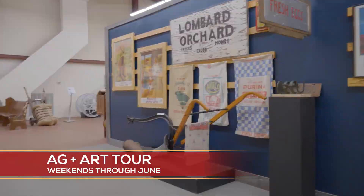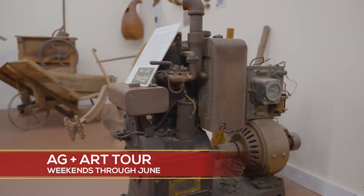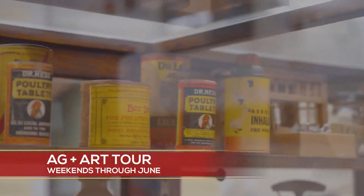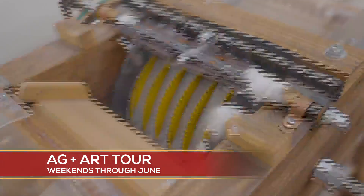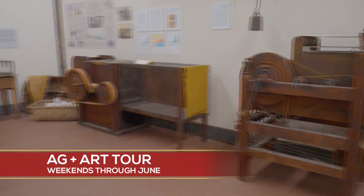The Ag and Art tour is a collection of farm site tours and art tour sites that are across Pickens County. There are 14 this year, and this is the first time that Pickens County is joining. This is statewide, put on by Clemson Extension. Our tour site weekend is May 18th and 19th, from 9 a.m. to 4 p.m. both days.